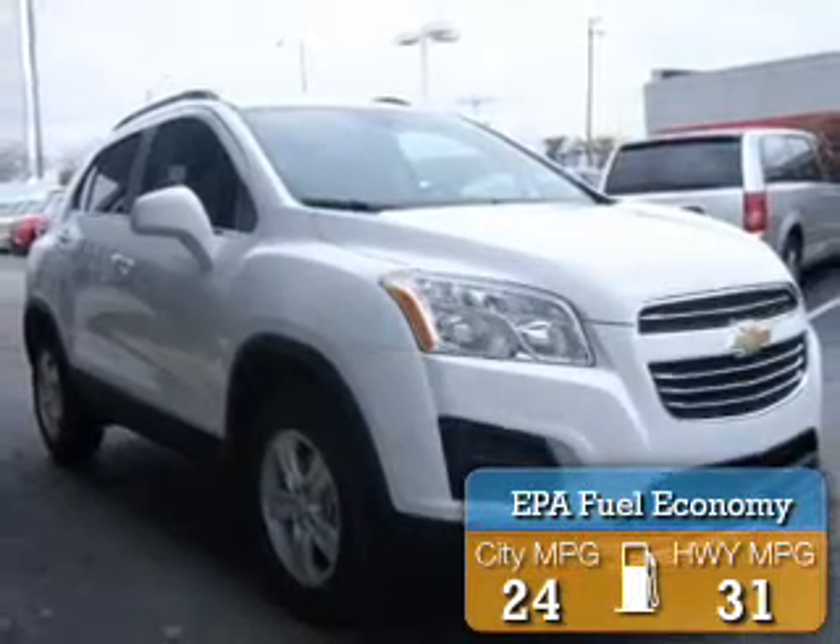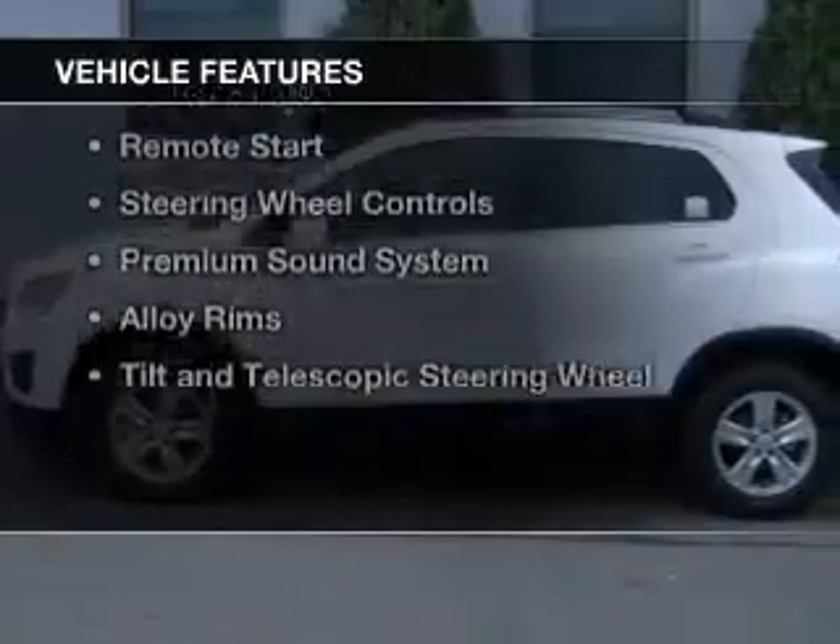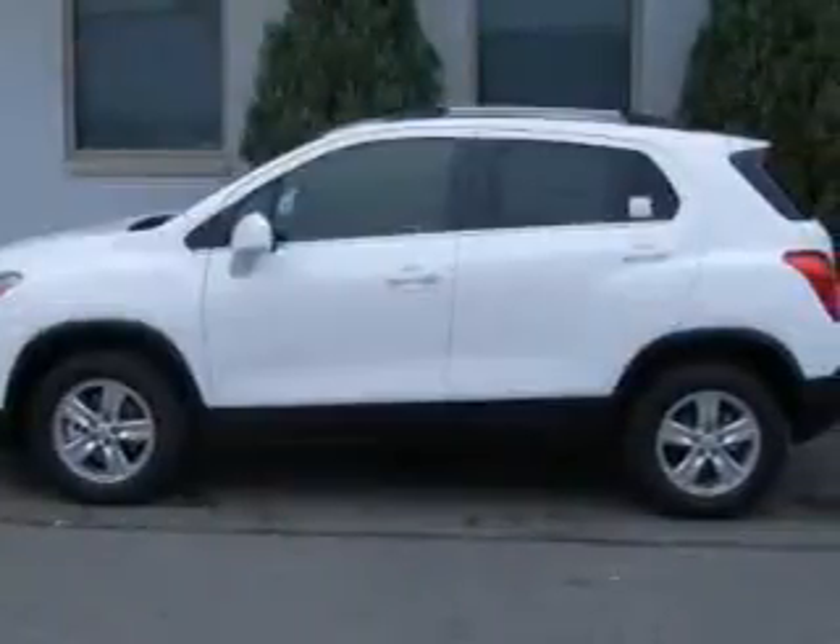Great fuel efficiency — saves you money by requiring fewer trips to the gas station. The features include a turbocharger, internet connectivity, Bluetooth connectivity, and Sirius XM satellite radio with digital audio input.